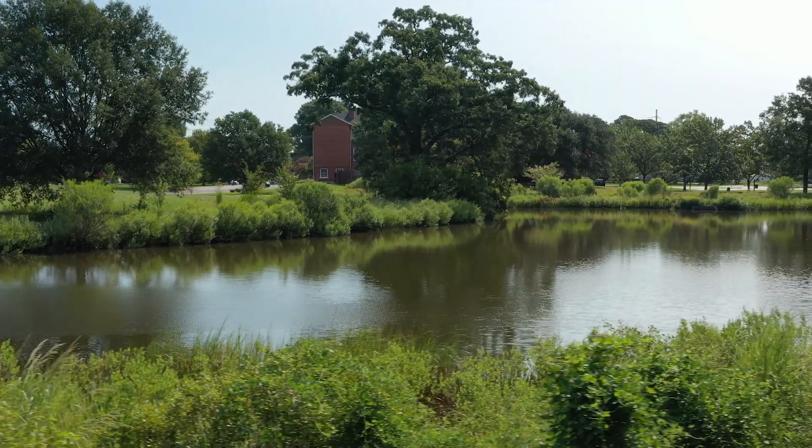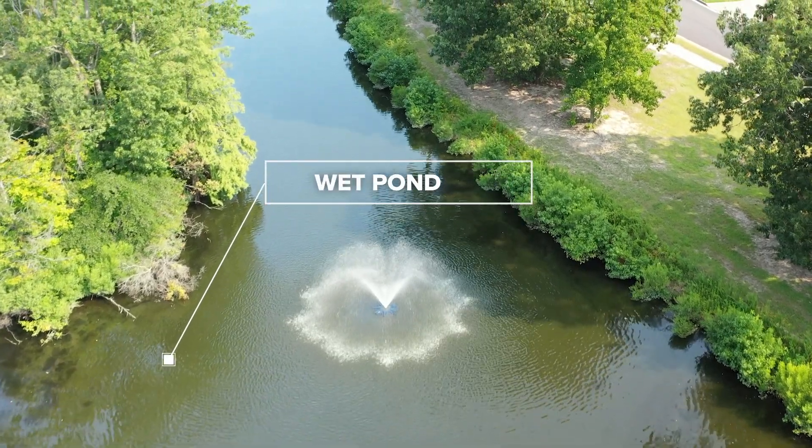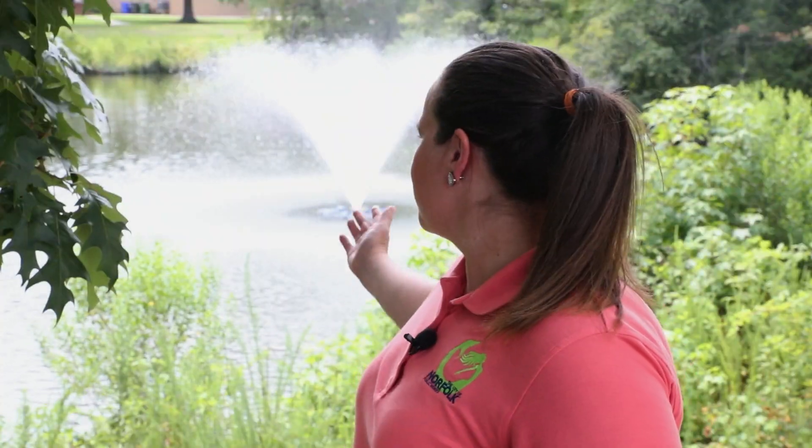We have ponds that are in your neighborhood. Right behind us we have a wet pond that is a city-owned BMP that helps to filter stormwater before it hits our natural waterways. That's part of our stormwater BMP.